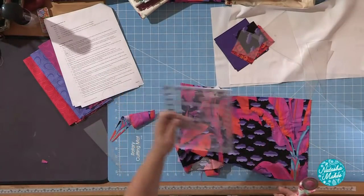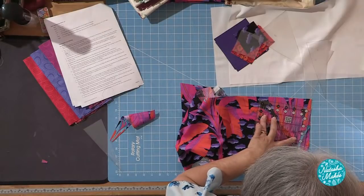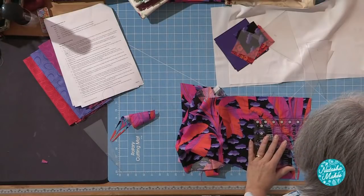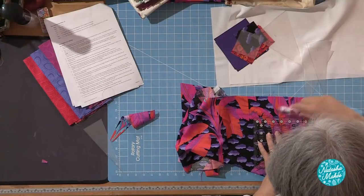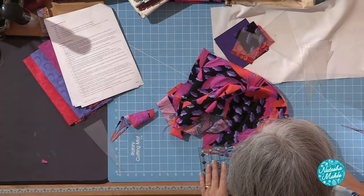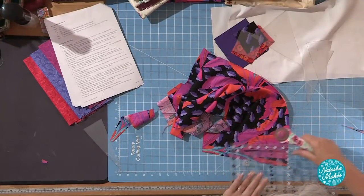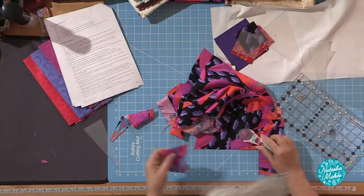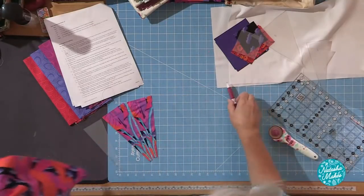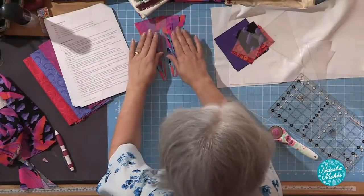So I'll just cut round this one. I've gone into the selvage a little bit here, but it doesn't matter because it's into the seam allowance, so it's not going to show through on the front. When you've got your fabric, you'll have plenty to play with — you're not trying to eke out your fabric at all. When it comes down to it, you will have more than enough. So that's my A part of my fan — those are the two A parts.